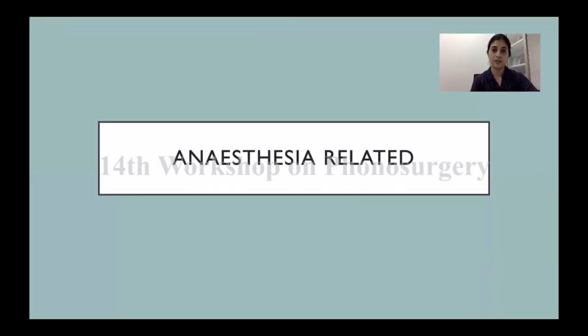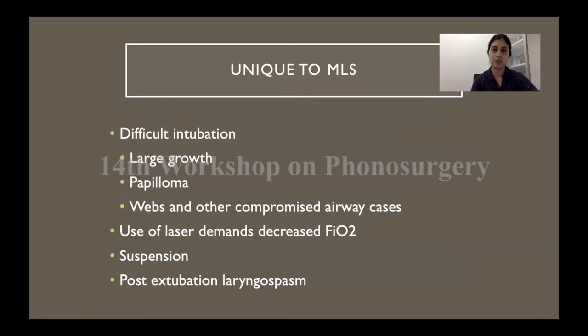All micro laryngeal surgery is done under general anesthesia, so any complication that pertains to general anesthesia will apply here. However, there are certain situations very unique to micro laryngeal surgery, beginning right at the first step of intubation — you might have a case of difficult intubation if you're dealing with a large tumor, extensive papillomas, or a compromised airway. If you're using a laser, that puts extra demands on the anesthetist regarding gas ventilation, and the suspension micro laryngoscopy system itself can cause sudden bradycardia or stimulate tachycardia or increased blood pressure, altering hemodynamics constantly.